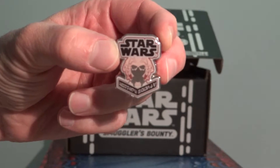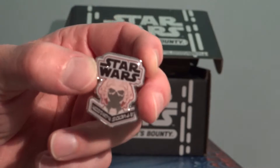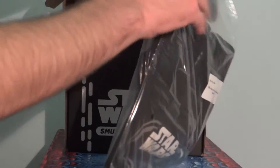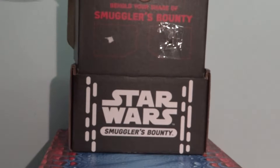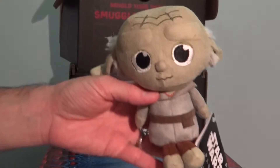All right, we're in it now. Here is that loose pin. I forget this particular character's name, but what are you gonna do? That's what's with the pin. I'm glad the pin's more of an obscure character and not one of the main ones.